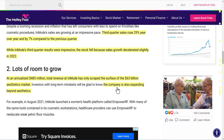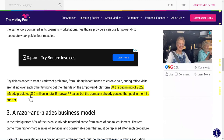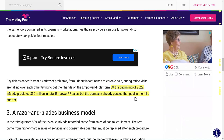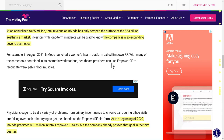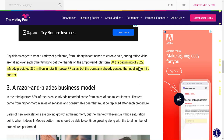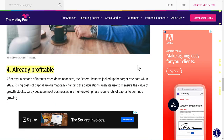At an annualized $485 million in total revenue, InMode has only scraped the surface of the $63 billion market, and it's expanding beyond aesthetics. At the beginning of 2022, InMode predicted $30 million in total Empower RF sales, but they already passed that goal in Q3. They launched a women's health platform called Empower RF, which healthcare providers can use to re-educate weak pelvic floor muscles — a razor-and-blades business model.